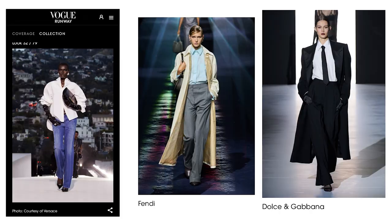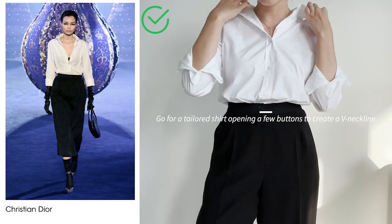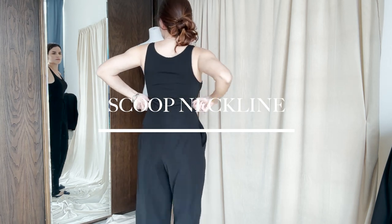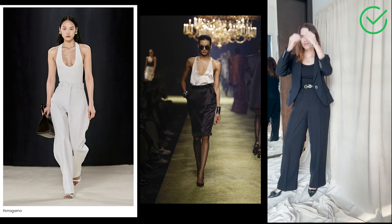Go for a tailored shirt opening a few buttons to create a V-neckline, which is very flattering if you are petite. Scoop neckline is really on trend and it's another flattering neckline — it lengthens the neck area providing the illusion of more length on the body overall.